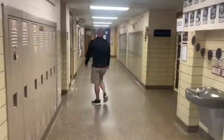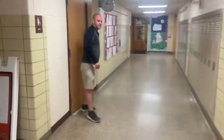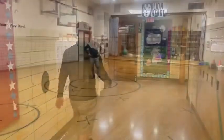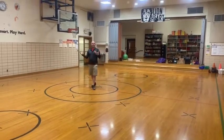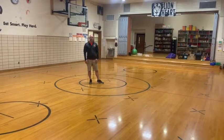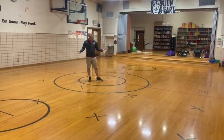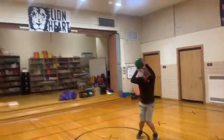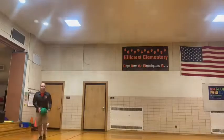Down at the other end of the third grade hallway we have what we call our office hallway — there are quite a few offices down there and the teacher's lounge. And now, to the gym! Here in our gym we have PE class, and each class will have PE twice a week. This is also where we eat our lunch. In gym class we have a lot of fun, including things like working on our jump shots.